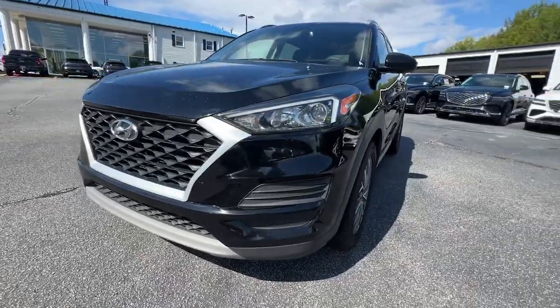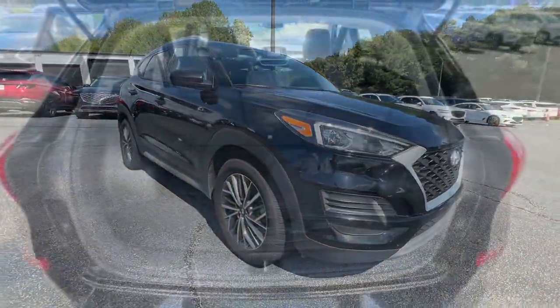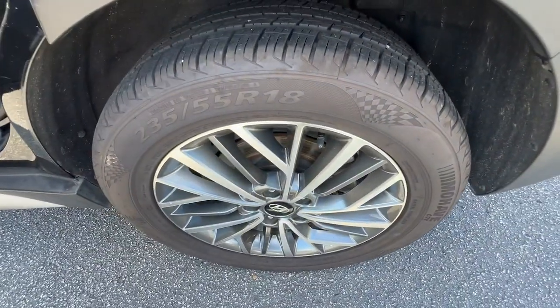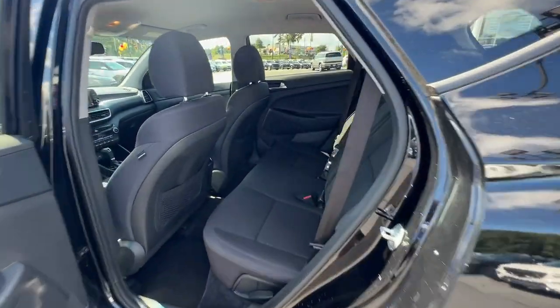These are just some of the great options this vehicle comes with: Apple CarPlay and/or Android Auto, keyless entry, heated mirrors, satellite radio, backup camera, steering wheel audio controls, electronic stability control, aluminum wheels, dual zone AC, and heated front seats.